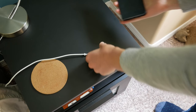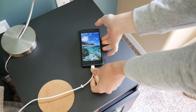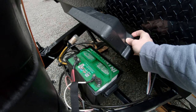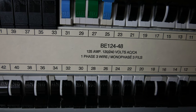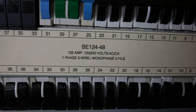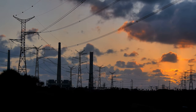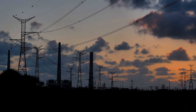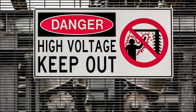Different electrical systems have different voltages. For instance, your cell phone charges at 5 volts. Your RV battery system runs at 12 volts. Home electrical systems run at 120 volts in North America and 230 volts in Europe. Meanwhile, high tension power lines can run at over 300,000 volts.